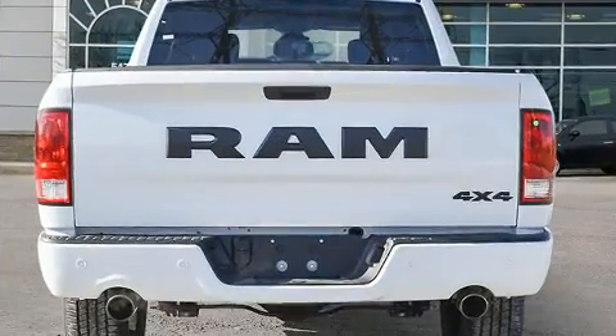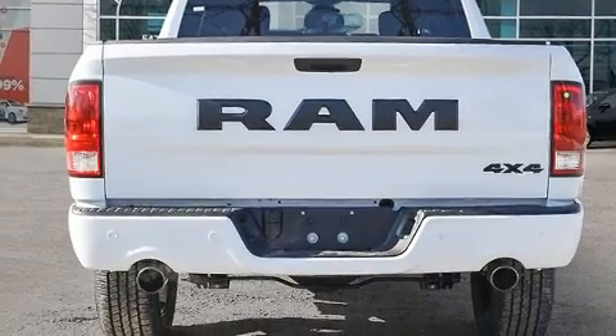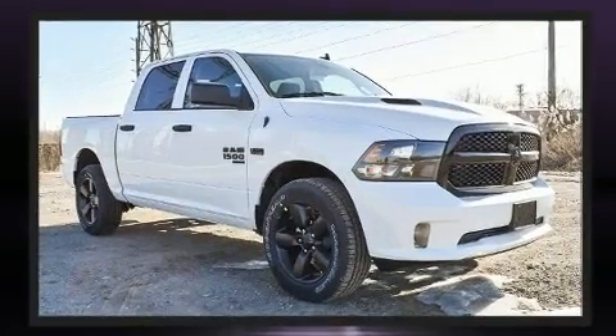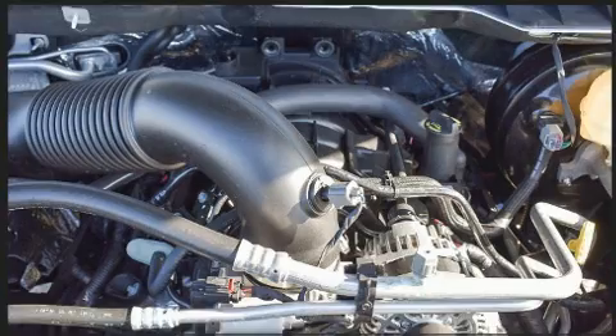Four-wheel drive allows you to go places you've only imagined. Top features include front dual zone air conditioning, delay-off headlights, a leather steering wheel, a rear step bumper, heated seats, and power windows. Audio features include an AM/FM radio and six well-positioned speakers.